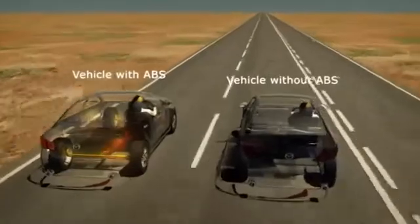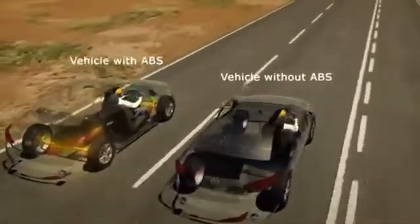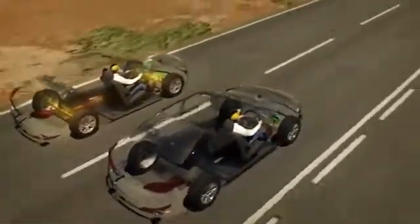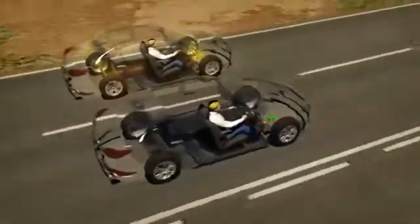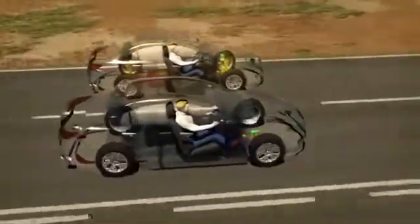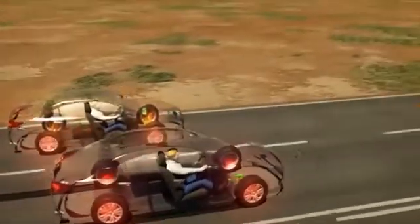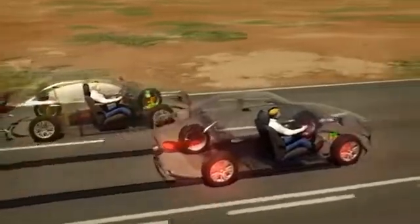The vehicle on the right does not have ABS. Both vehicles are travelling at 100 kilometres per hour. Let's simulate an emergency braking situation and see what happens. Both drivers apply their brakes at the same time and with the same force, but the vehicle with ABS maintains control while braking and is able to steer around the obstacle.